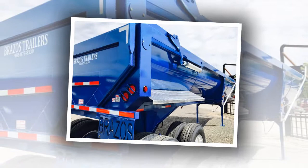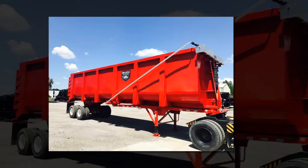Brazos Trailers, a family-owned manufacturing facility located in Willis Point, Texas, specializes in manufacturing belly-dump trailers and end-dump trailers. We build a rugged trailer at a slick price, because we know what our customers demand.